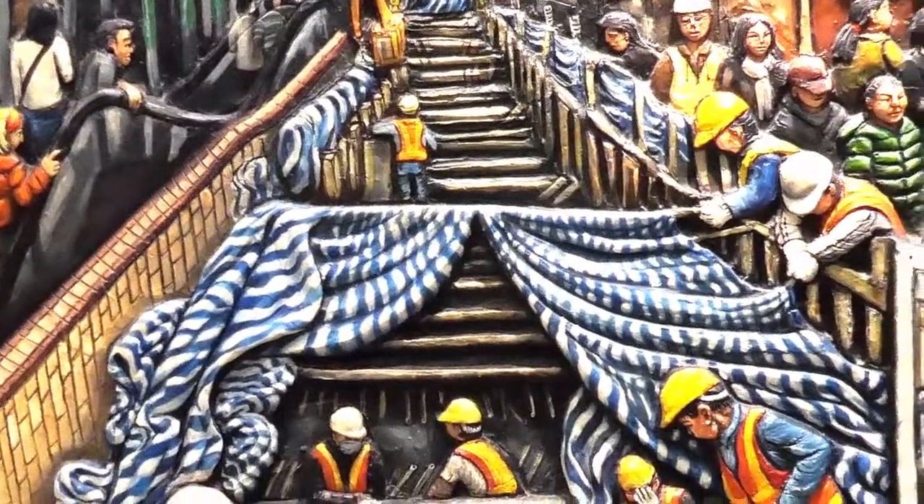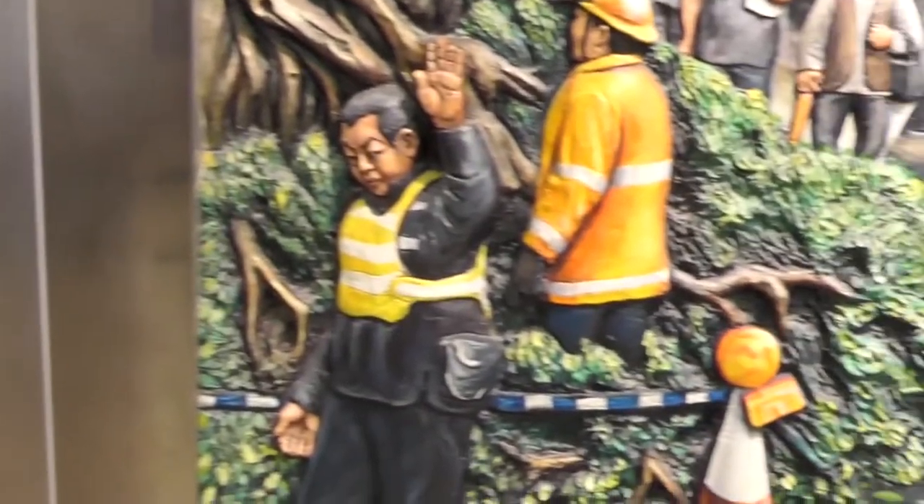In one panel we see noisy construction work, a constant reality of living in Hong Kong. In another, the aftermath of a typhoon.